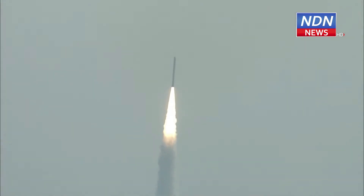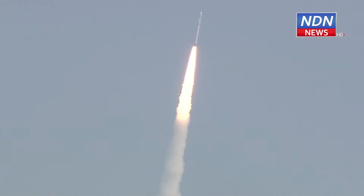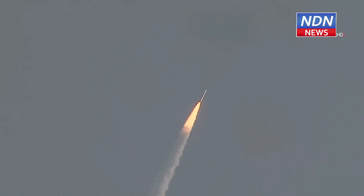Prajwalan aur safalta poorn utthapan — SSLV-D2 apne udhishth kaksha ki or: SSLV-D2 EOS-07 mission. We have confirmation from the range operations director of the normal performance of stage 1, which means close to 2600 kilonewtons thrust — 87 tons of solid propellant burns for 115 seconds.